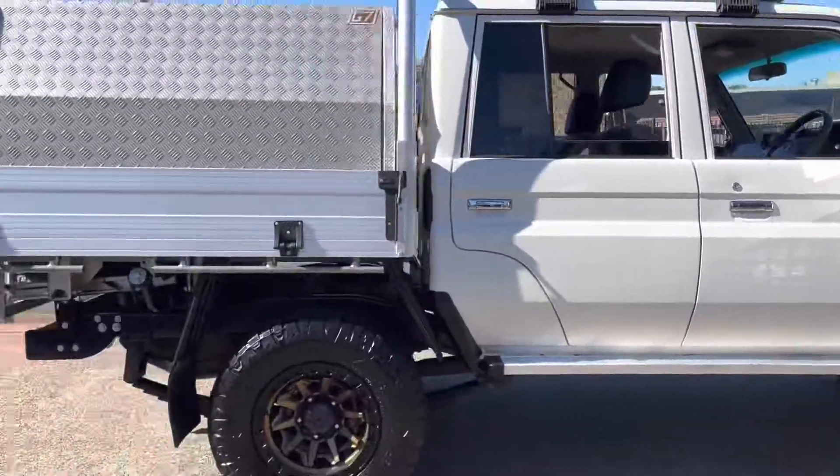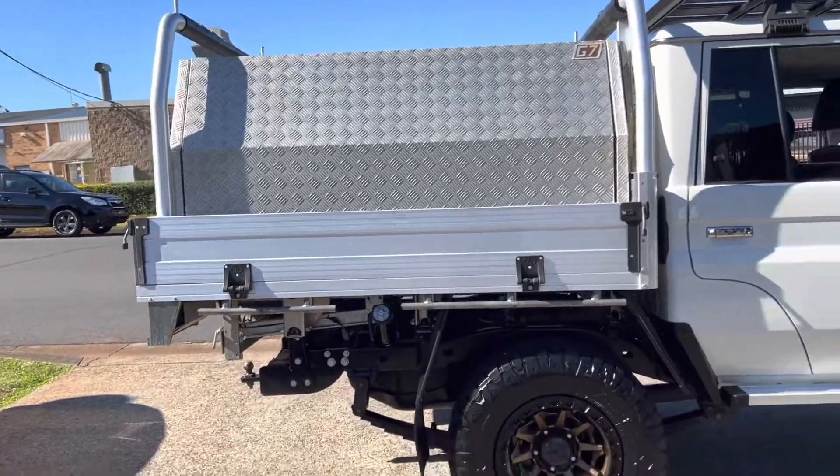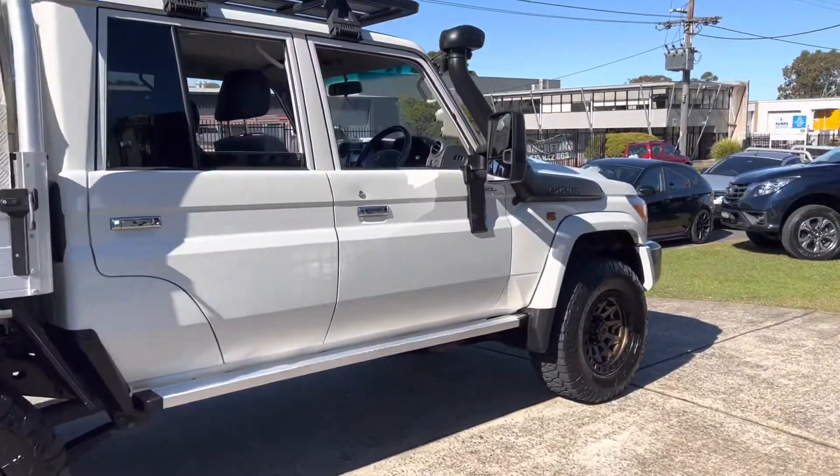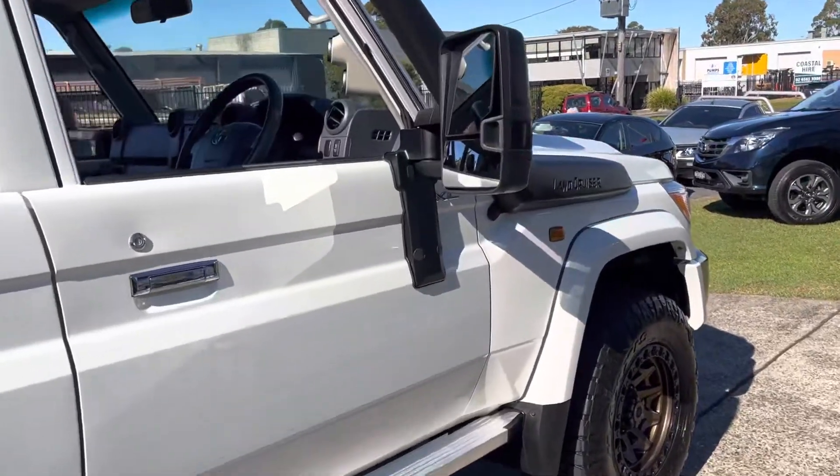V8 turbo diesel, 78,000 very careful kilometres, and available here at Country Wholesale Group — CWG.net.au.